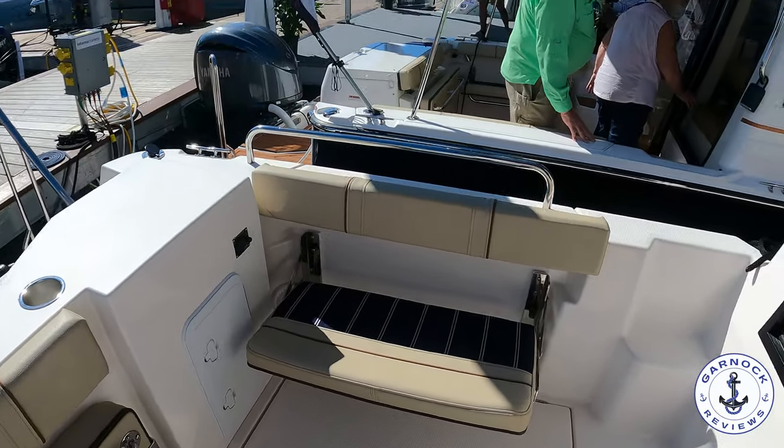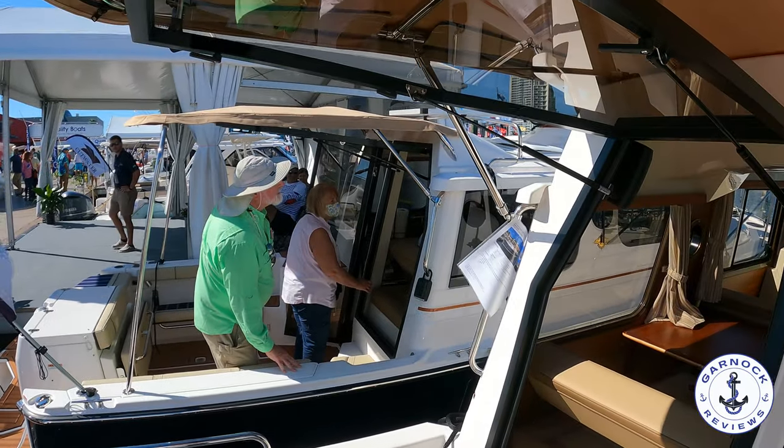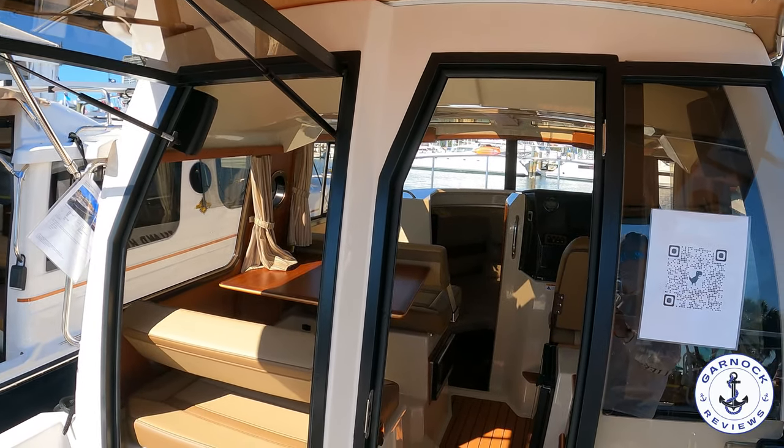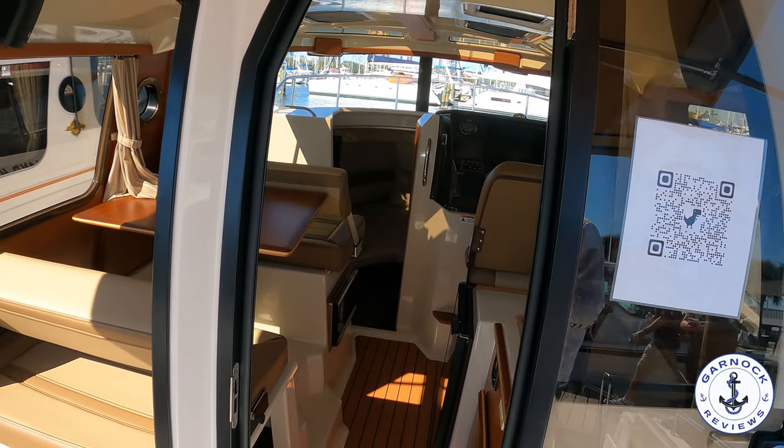And then as we make our way inside, you can see it's got a pop-up window on the port side, as well as an opening door to starboard, and it just makes it a really open, bright, airy boat on the inside.